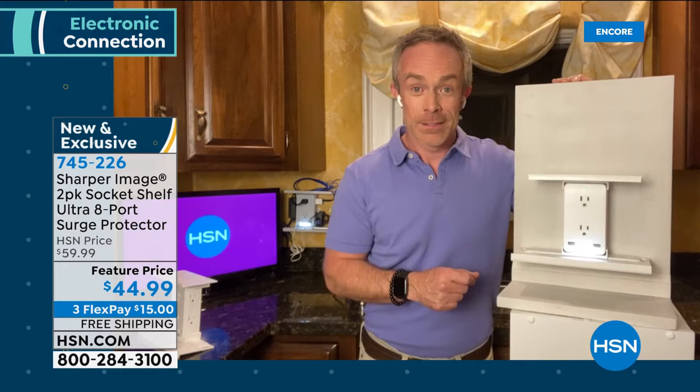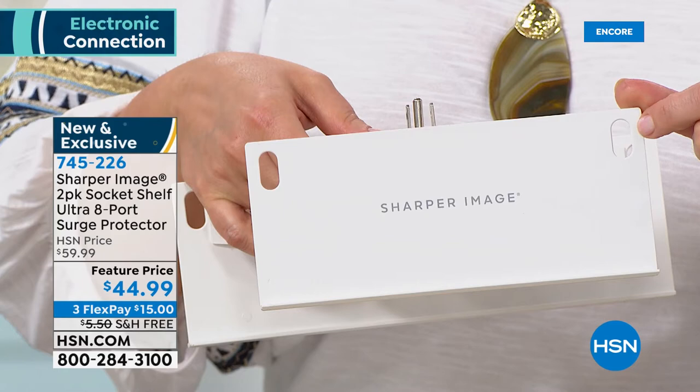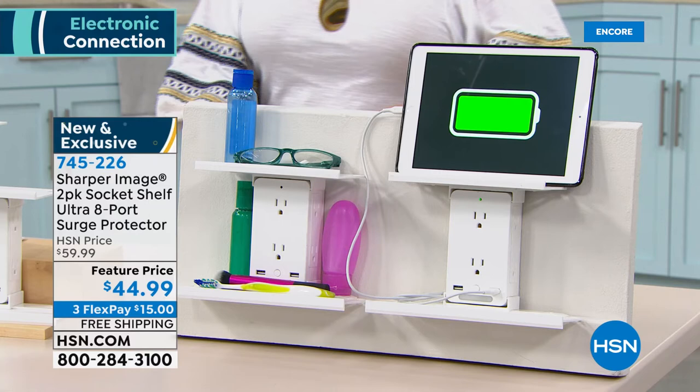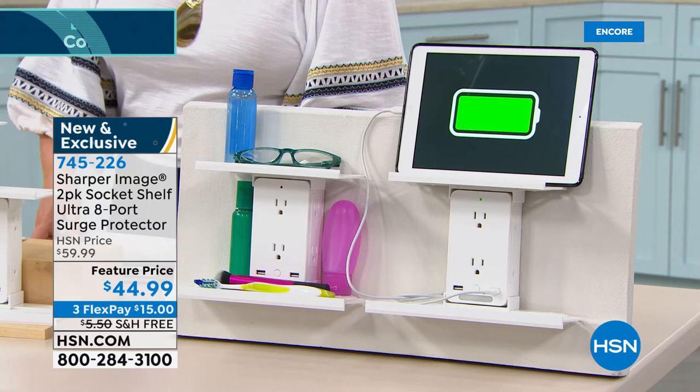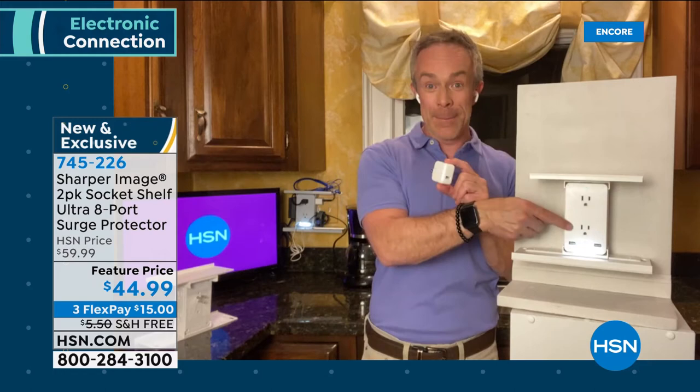Even these little holes in the shelves — you can thread your wires through for cord management. This is the luxe model with those added features: eyelets and nightlight. Also — have you ever had to plug your phone into one of those small adapters and only get a trickle charge? With two full USB ports built in, it's even a faster charge and more secure.